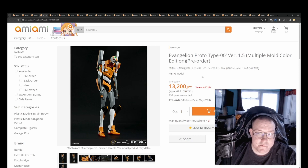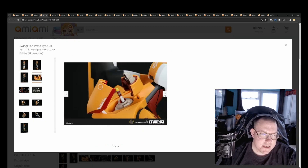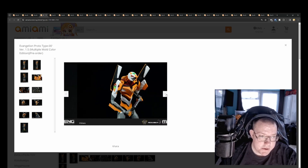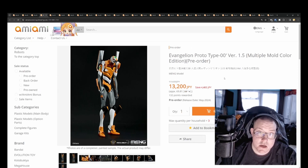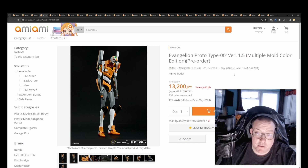Evangelion Prototype 00 Version 1.5 Multiple Mold Color Edition by Meng Model for 13,200 yen. I'm including this because it's not exactly a figure — it's a model kit, so you can pose it. It's possibly 47 centimeters, a bit taller than your standard scales. For the price it's actually pretty good value for money, possibly worth getting if you're a big Evangelion fan. May 2024 release.